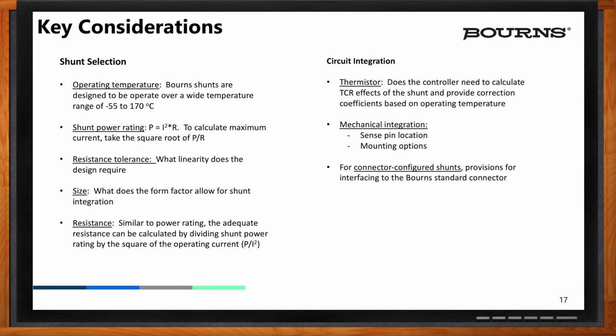Also, mechanical integration: sense pin location, mounting options, and bus bar integration. For connector configured shunts, we have a standard eight-pin connector that we provide, so a simple cable can be plugged into the connector and that information fed back to the controller on the control board.